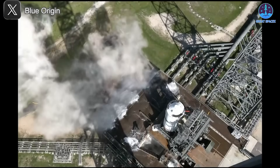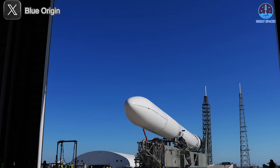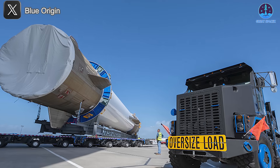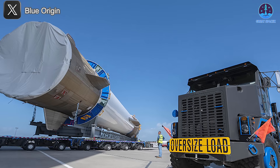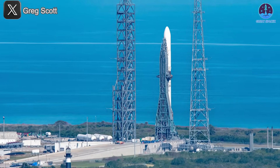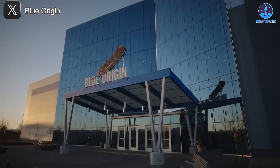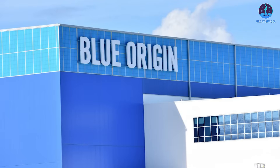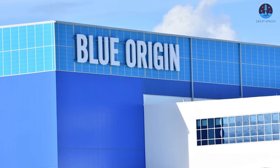Although recent developments, such as successful hot fire testing of the second stage, have helped ease some concerns, these past issues underline a pattern of difficulties that could continue to haunt their programs. Currently, Blue Origin is preparing to roll out the New Glenn booster for integration testing and must still secure a launch license. While the target of launching New Glenn 2 in June remains theoretically possible, the reality is much more uncertain, especially now that there are new concerns about the integrity of their fuel tanks.